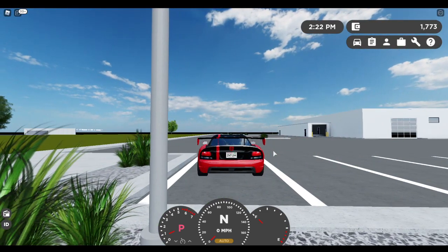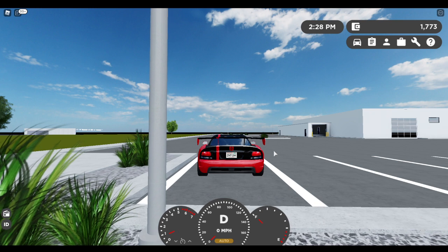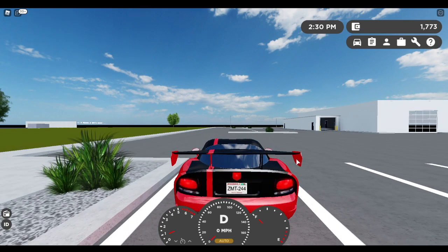Flames came out of the exhaust, and when you're in sport mode with this car, flames do come out the exhaust when you gear shift. So talking about sport mode and all that - I'm going to go in normal driver mode first and then go in sport mode.